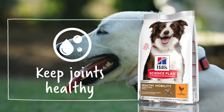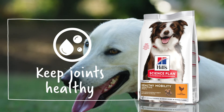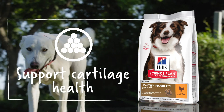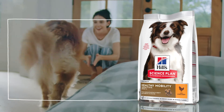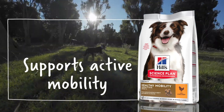Healthy Mobility is enriched with omega-3 fatty acids from fish oils to help keep joint cartilage healthy, glucosamine and chondroitin — the building blocks of healthy cartilage — and clinically proven antioxidants. It supports active mobility, joint flexibility and ease of movement through healthy joints.